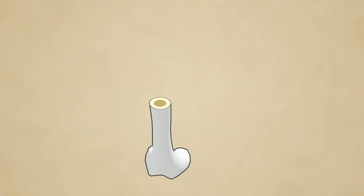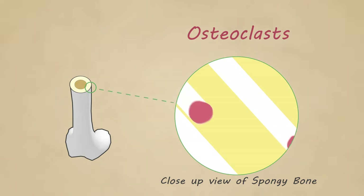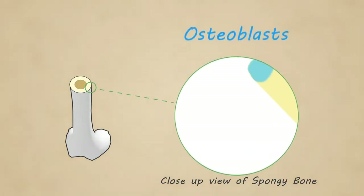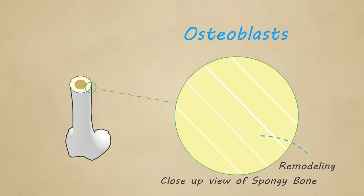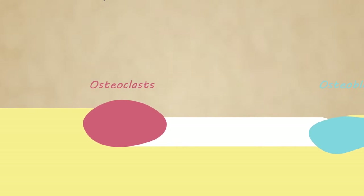Here we have osteoclasts and osteoblasts. Osteoclasts break down the bones to free the calcium, which leaves behind holes in your bones. The osteoblasts refill these holes by depositing new calcium into bone. The process of replacing old bone with new bone is known as remodeling. These cells work in harmony, continuously breaking down and building up bones as our bodies need.